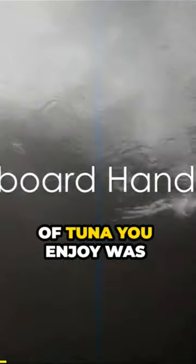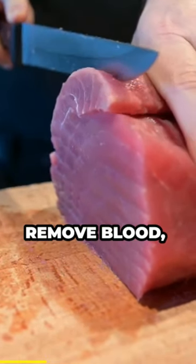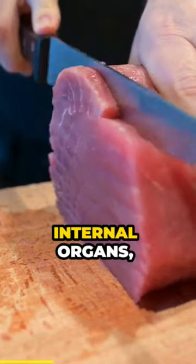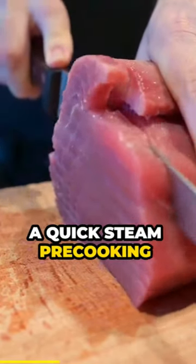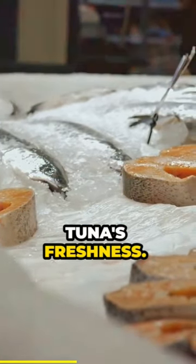Ever caught yourself wondering how that can of tuna you enjoy was prepared? Well, it all starts at sea. As soon as the tuna is caught, it's immediately processed on board the fishing vessel. This process includes bleeding the fish to remove blood, gutting to eliminate internal organs, and in some instances, a quick steam pre-cooking session. These steps are crucial in maintaining the tuna's freshness.